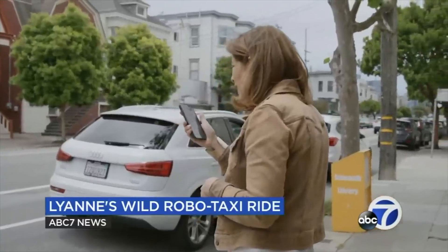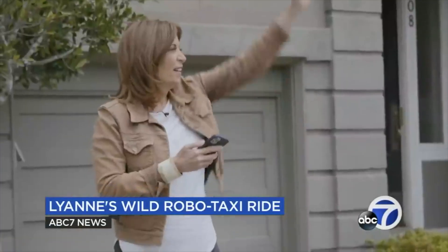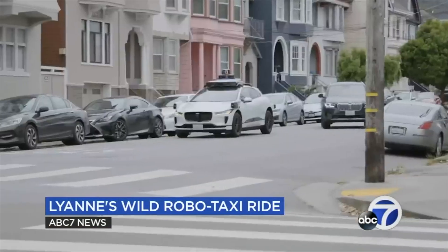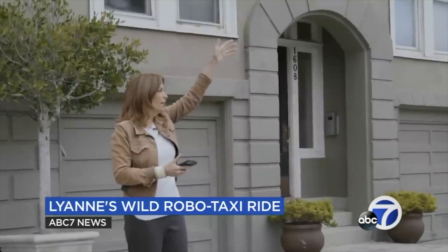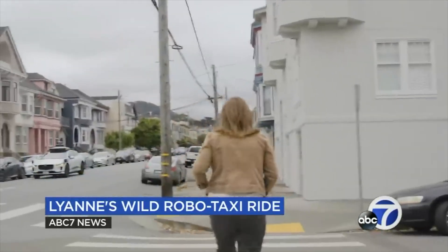It says your car is on the way in four minutes. There it is — I see it. I guess I shouldn't wave because what's the point, right? But it stopped. I'm here. I think it's confused. Better run before it goes away — okay, it wasn't supposed to stop here.